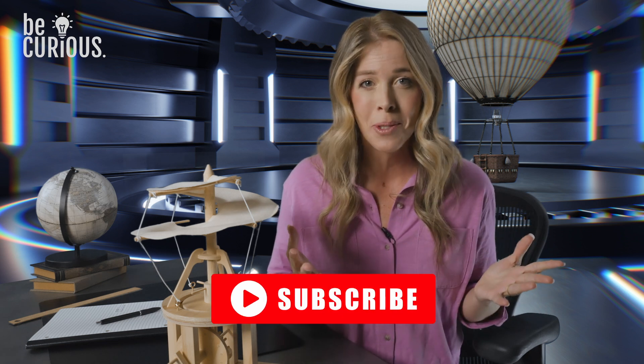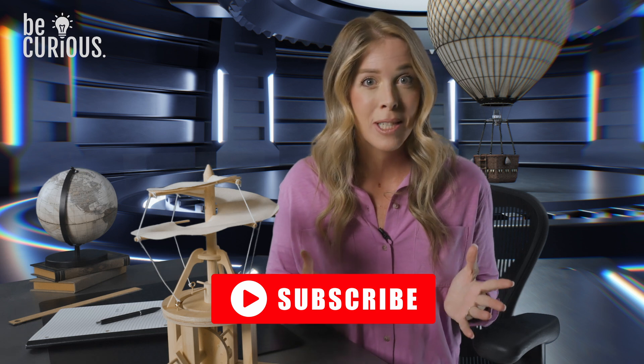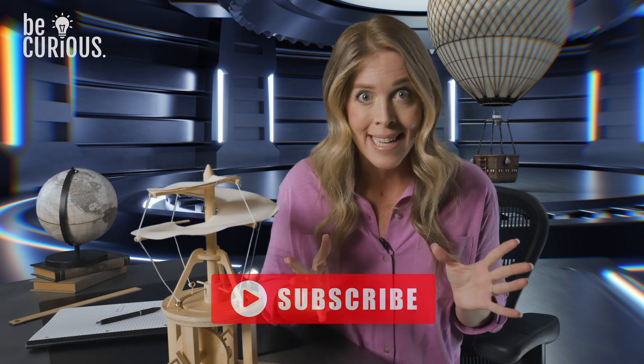We want to give a big thanks to Ko, his amazing crew, and the Great Reno Balloon Race for their hard work and hospitality. If you enjoyed this adventure, don't forget to like and subscribe to keep exploring with us. And remember, fellow explorers, always be curious and never stop learning. Until next time.